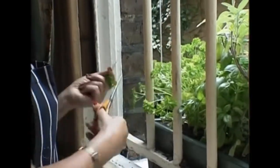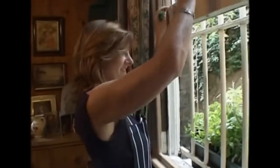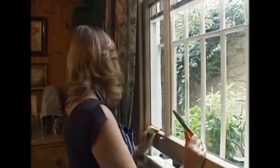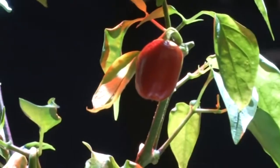Growing your own vegetables and herbs can be a laborious process. Lack of space in urban environments makes it even harder. But this smart garden is bringing the window box into the modern age.